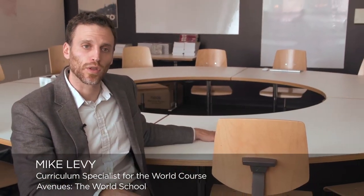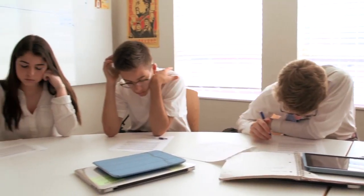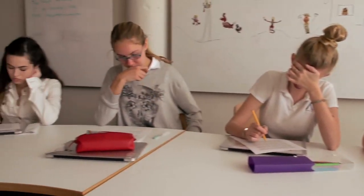At Avenues, we use a number of different best practices, a number of pedagogies. This is a Harkness table, and it's one of the ones that we lean on when we're trying to teach autonomy, independence, and creativity. What Harkness is about is being student-centered, addressing student questions, and giving them a role and a sense of ownership in creating their own knowledge.